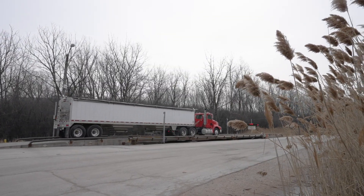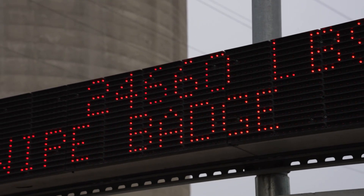And after you unload, you get your empty weight and you leave. And in a few days, I'll get a direct deposit in my bank account.